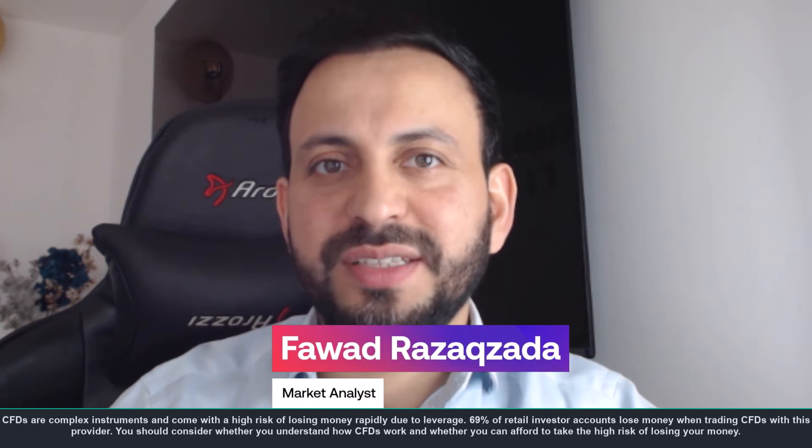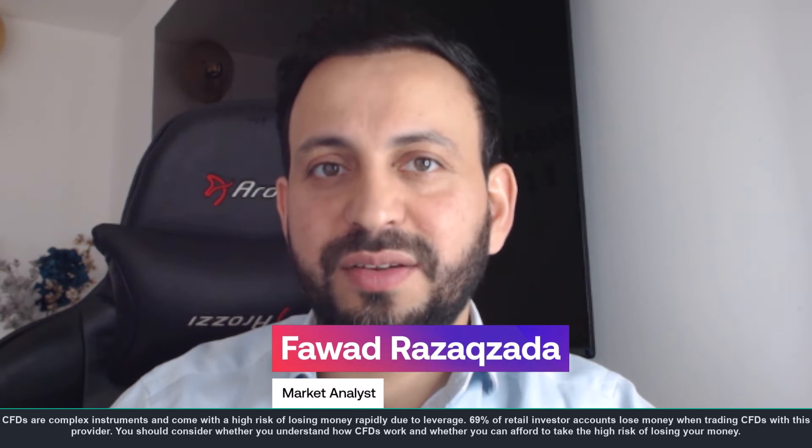Hello traders, this is Fawad Razaqzada, Market Analyst for City Index. Today is the 19th of March 2023.